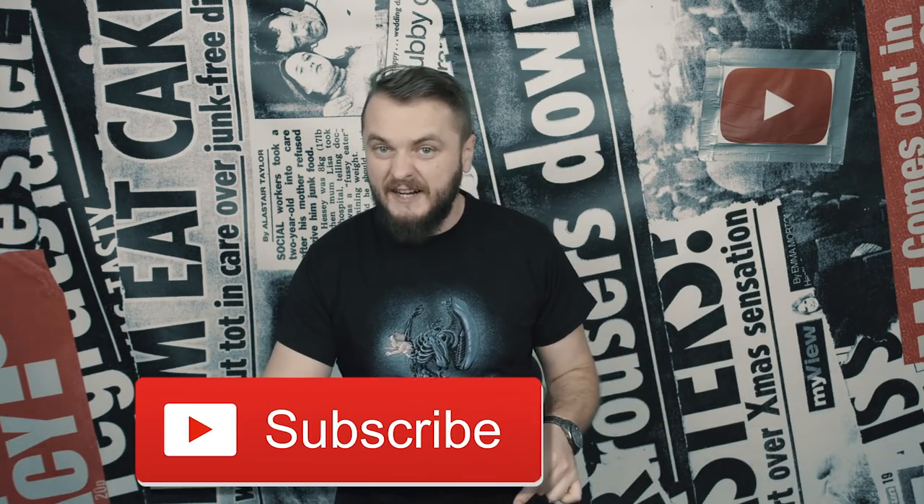There you have it, ladies and gentlemen. What do you think? Leave a comment and let me know. This was the show. Thanks again very much for watching. Remember: subscribe, leave a comment below, click that little bell.